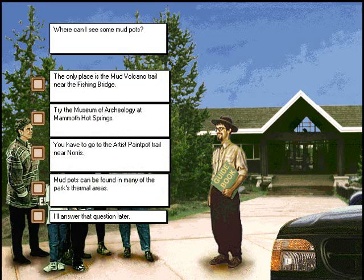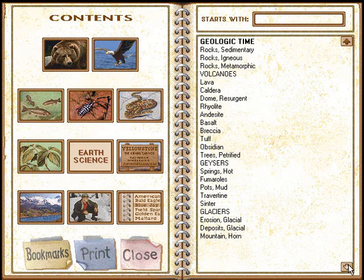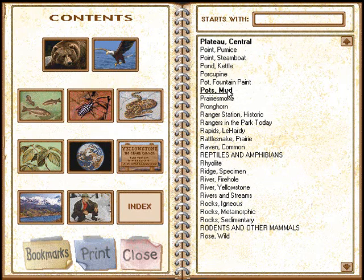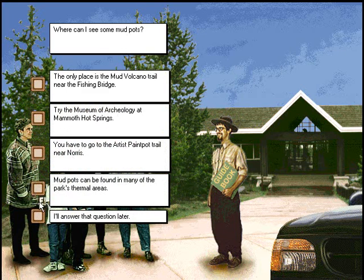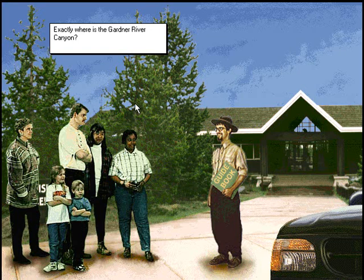Where can I see some mud pots? Exactly where is the Gardner River Canyon? Yes. Good job.